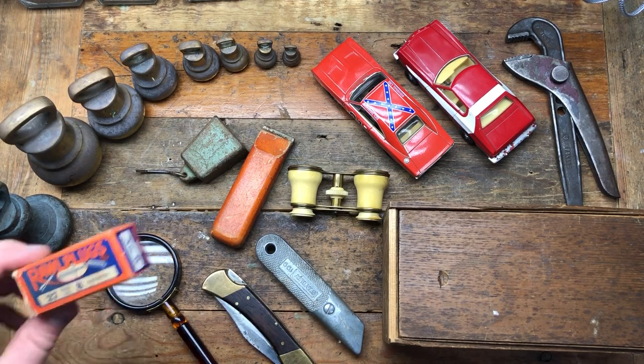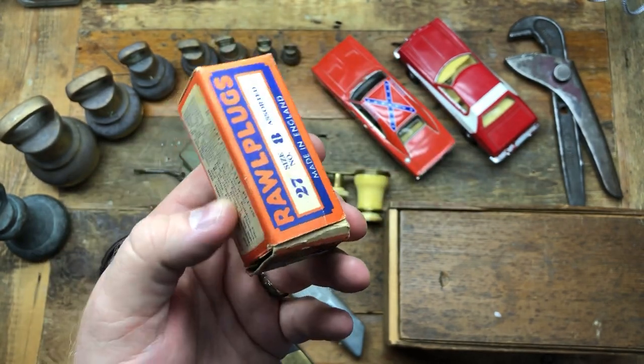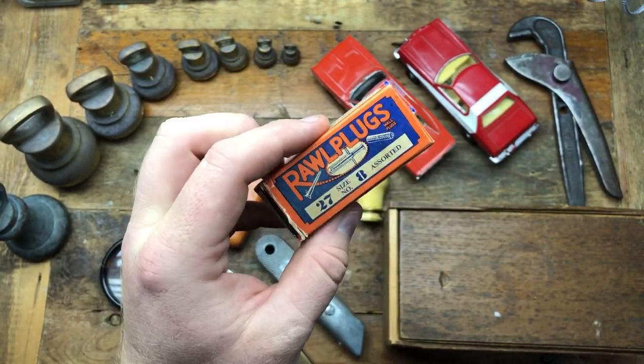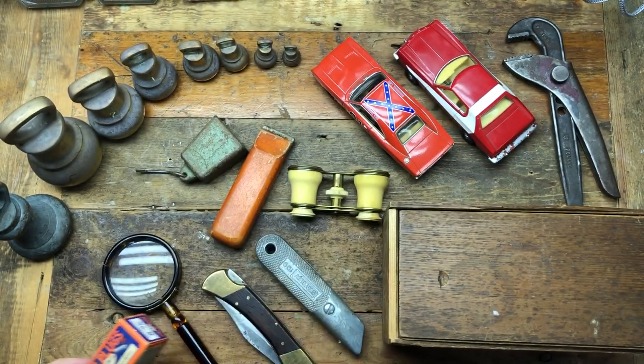The first thing I bought was this little box - it said 'Raw Plug.' Not sure when it's from but I quite like the graphics. It was almost 20p, so I thought can't complain, I'll have a go at that.